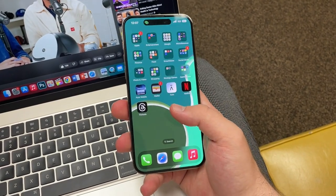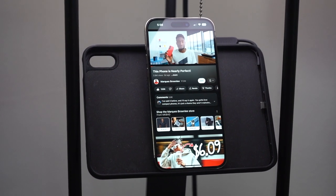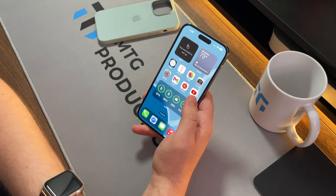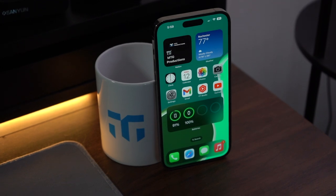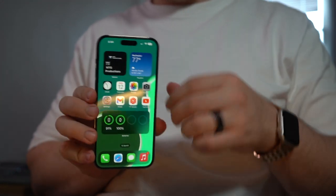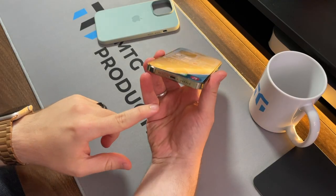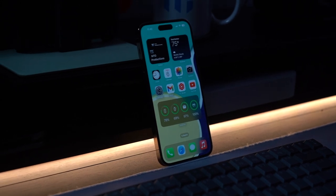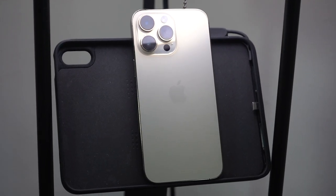Moving to the display — it's great, vivid, and gets really bright at 2000 nits of max brightness outdoors. The Dynamic Island — I've gotten used to it, but it hasn't really enhanced my experience or productivity. I wouldn't mind having the notch back, that's just a hot take. I'm pretty neutral on it. What I'd like to see from the iPhone 15 series is thinner bezels and USB-C, which looks almost confirmed, but don't expect a huge drastic design change.